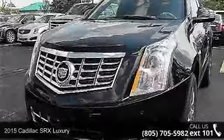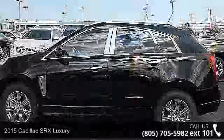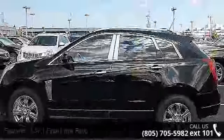Step into the 2015 Cadillac SRX Luxury. Don't miss this great deal on a luxury vehicle. Enjoy these notable features.